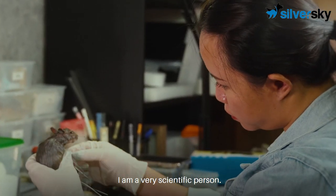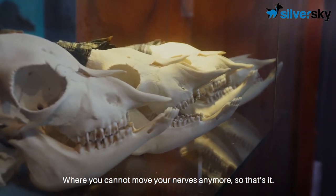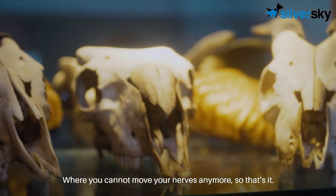I am a very scientific person. For me, death is just death of the brain where you cannot move your nerves anymore. So, that's it.